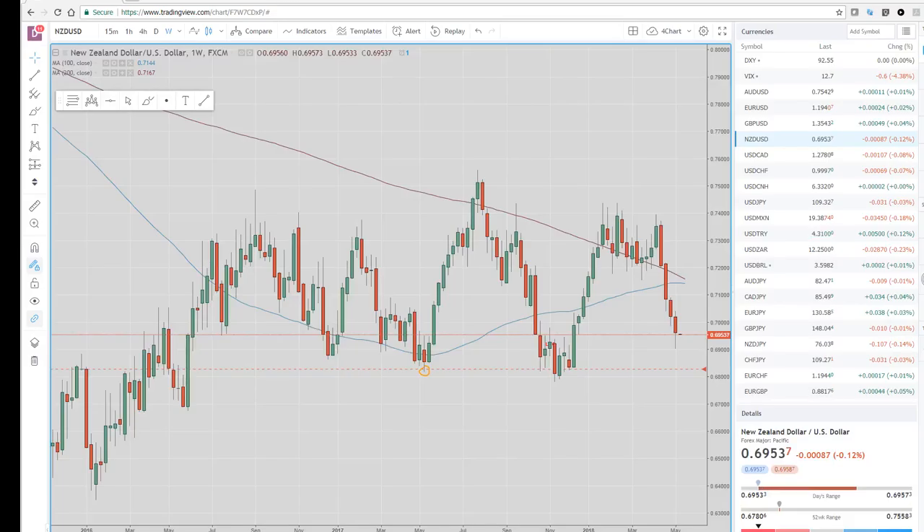Good morning, traders. Welcome to the weekly outlook from your friends at PrivateerFX. Let's take a couple of weekly charts just to do a review, see what happened last week — a fairly quiet week.